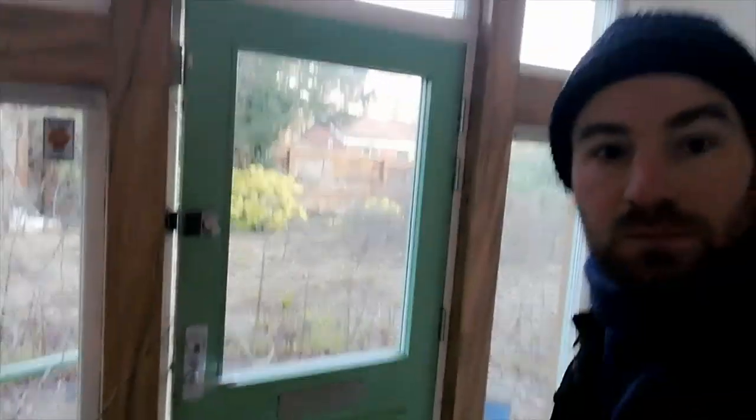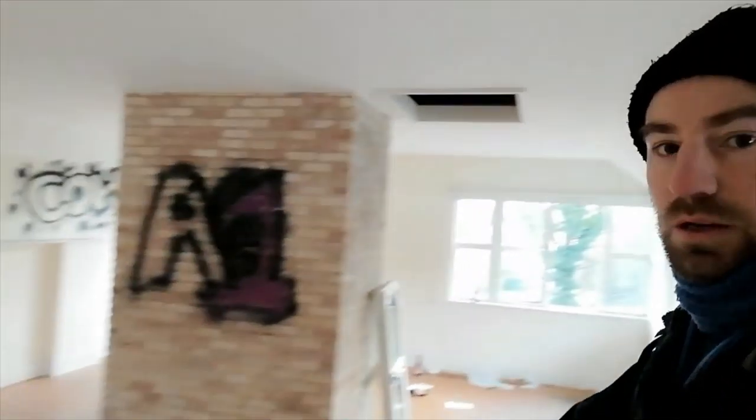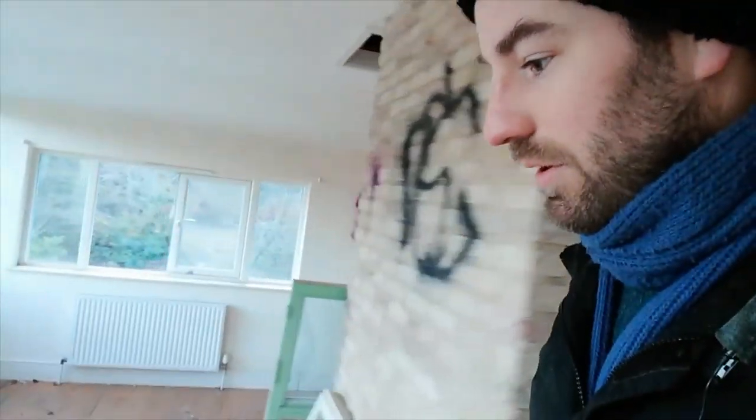That's the front door. Here's the stairs. Even the balustrades have partly gone. I'm sure it's been a really nice house once - it's a shame to see it like this. No doubt this house will be knocked down, and so will the neighbour's house, possibly even some of the others, and they'll build a load of flats or other houses. So it comes to this rather large room here, and the chimney breast going up through the middle of the room.